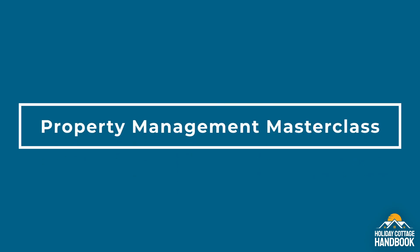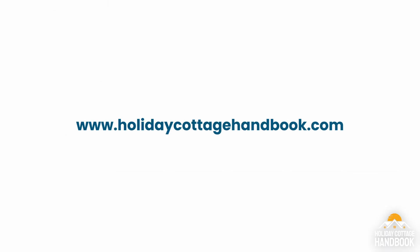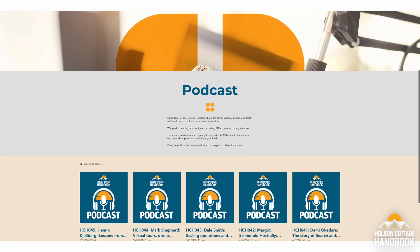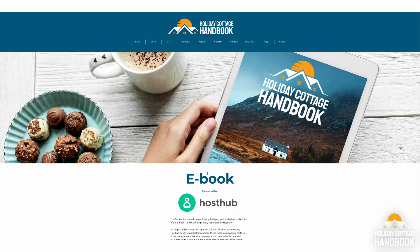That's just about it for episode three of the Property Management Masterclass. In episode four, we'll be focusing on guest communication. Catch the episode on our websites, YouTube channel, or your favorite podcast platform. Join us for our free educational event for short-term rental hosts and property managers in London on November the 8th — places are limited. Head to holidaycottagehandbook.com/yourairhost to register. For more free education, tips and trends, visit holidaycottagehandbook.com where you can sign up for our newsletter, listen to the podcast series, and download a free ebook.